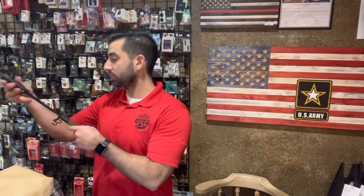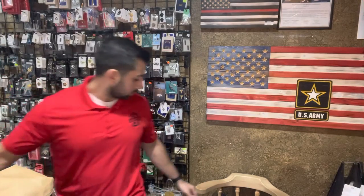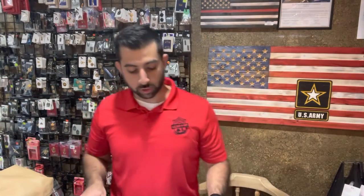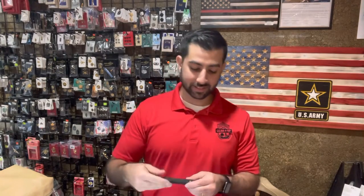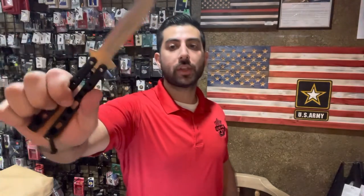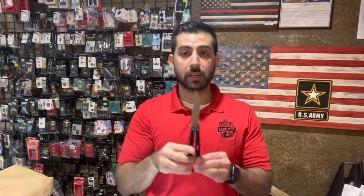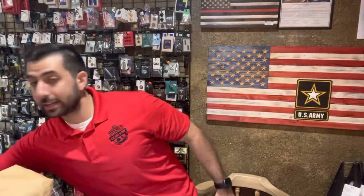Finally, we've got two butterfly-style knives. We got our blue all-blue trainer knife back in stock — great for training if you're not familiar with how butterfly knives work. And then we got our popular, made-in-USA skeleton steel Benchmade butterfly knife. This is our best-selling butterfly knife — a little on the higher end because it is made in the USA, at $54.99. We got a couple in stock and the butterfly knives are a huge seller both online and in store.